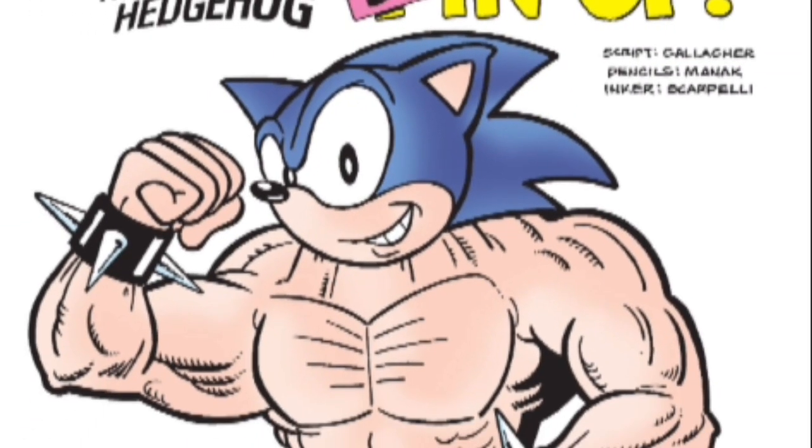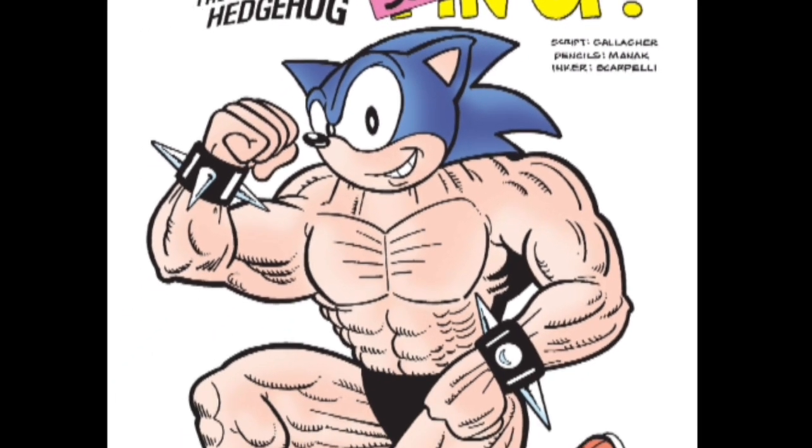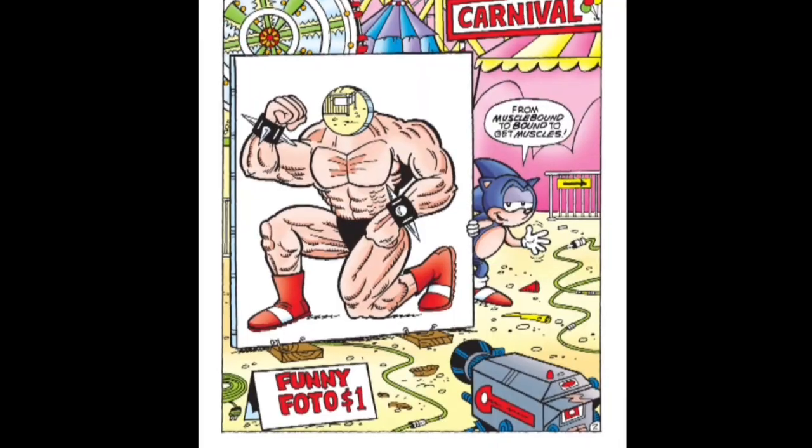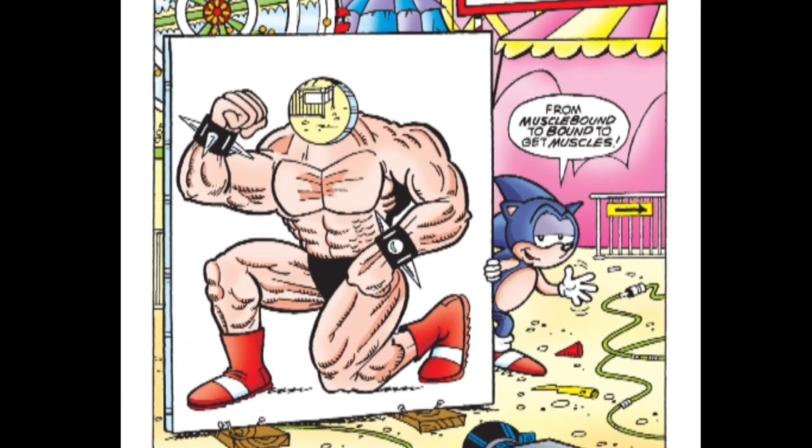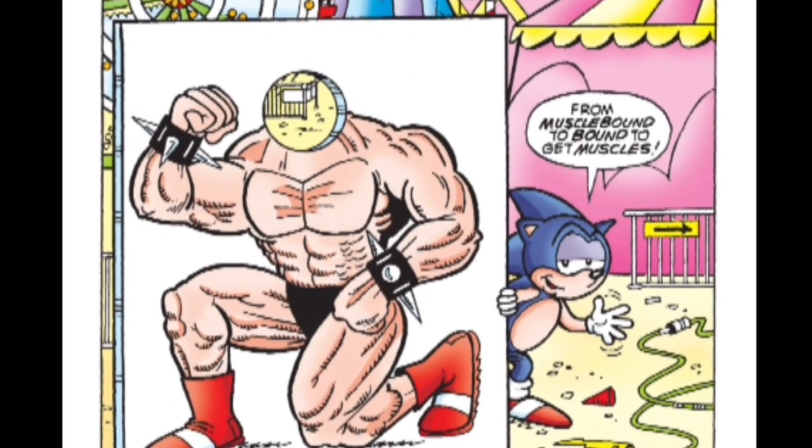Our final gag story is a big, muscular Sonic posing for a picture. Oh thank goodness — it's just a photo stand-in. We don't have to worry about giant, muscly versions of our heroes. This time.